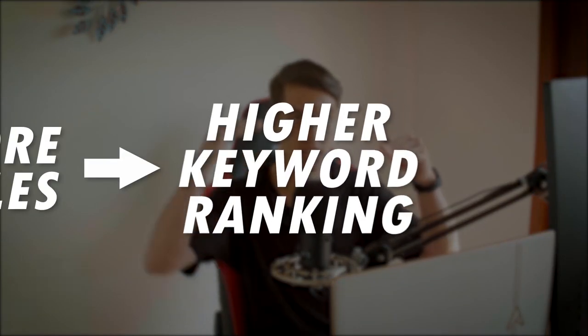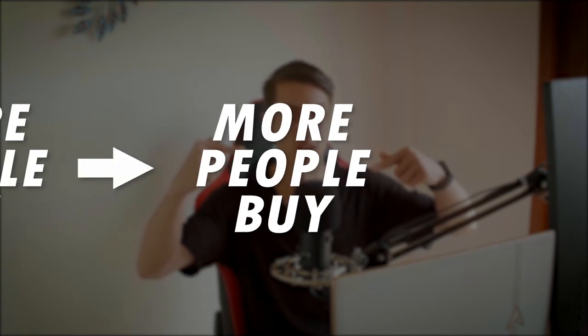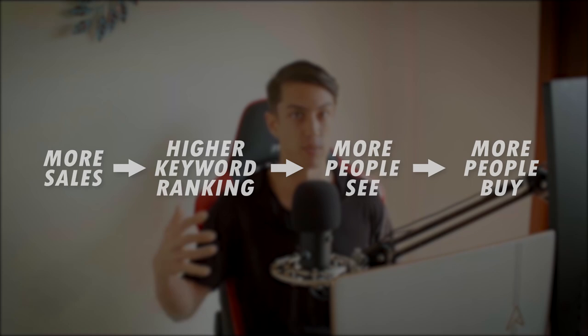Amazon product photography is all about making your funnel as efficient as possible to increase sales. And what that does is it drives Amazon's flywheel. The more sales you get, the higher your keyword rankings, the more people see your product, the more people buy. So we just want to keep pumping more sales in so that we get even more sales through Amazon's algorithm.